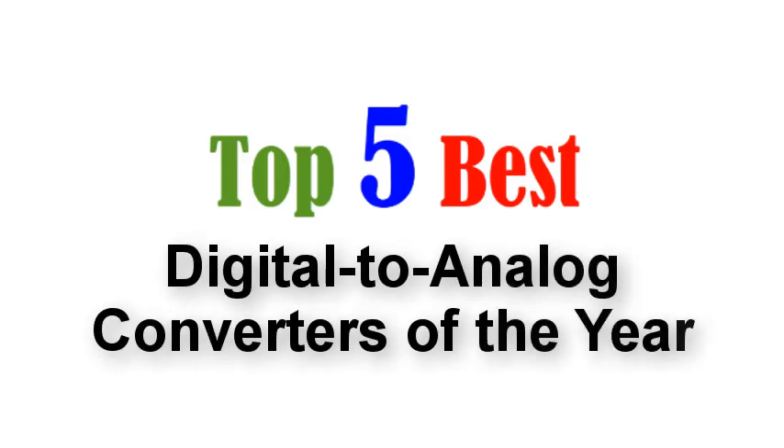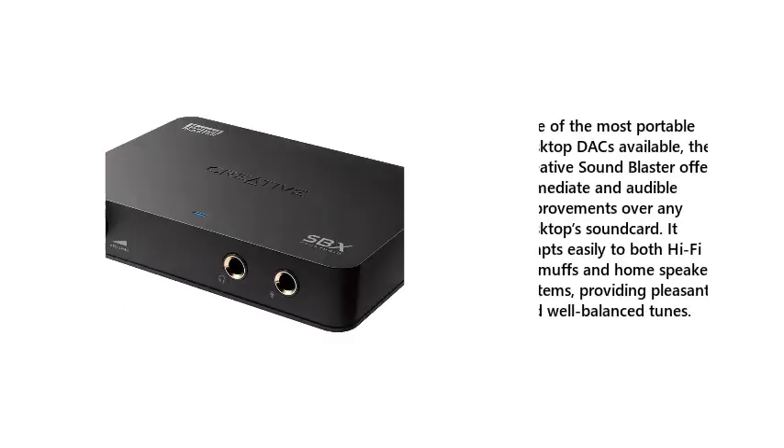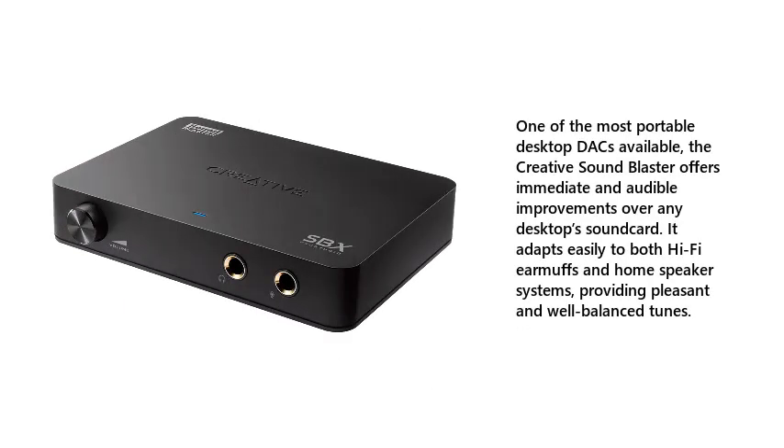Top 5 Best Digital to Analog Converters of the Year. 1. Creative Sound Blaster XFI DAC — one of the most portable desktop DACs available, the Creative Sound Blaster offers immediate and audible improvements over any desktop's sound card. It adapts easily to both hi-fi earmuffs and home speaker systems, providing pleasant and well-balanced tunes.